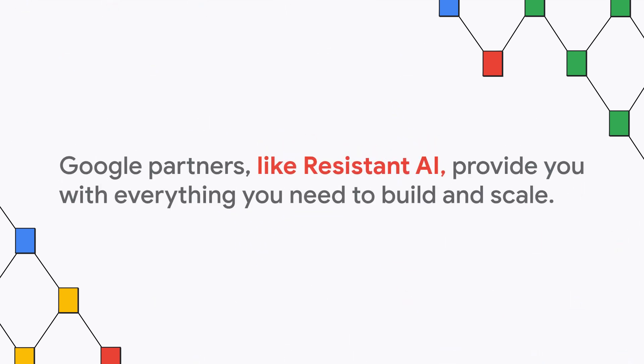Google partners, like Resistant AI, provide you with everything you need to build and scale.